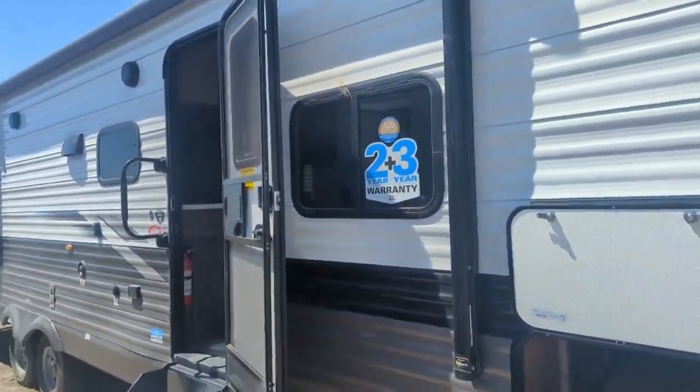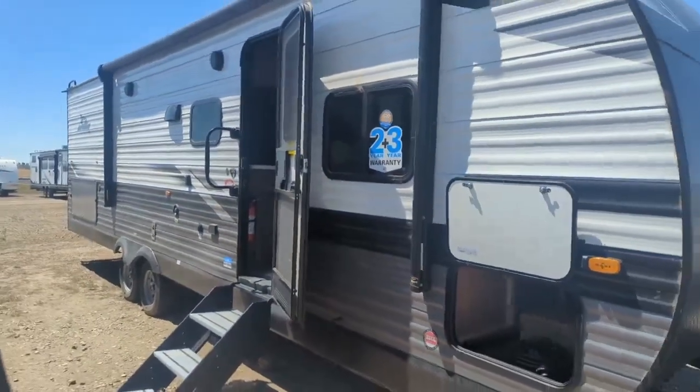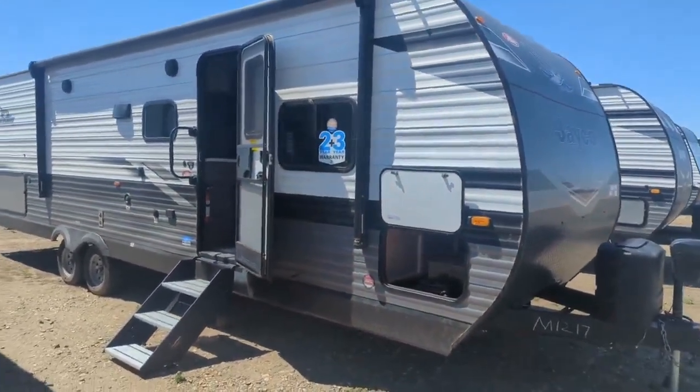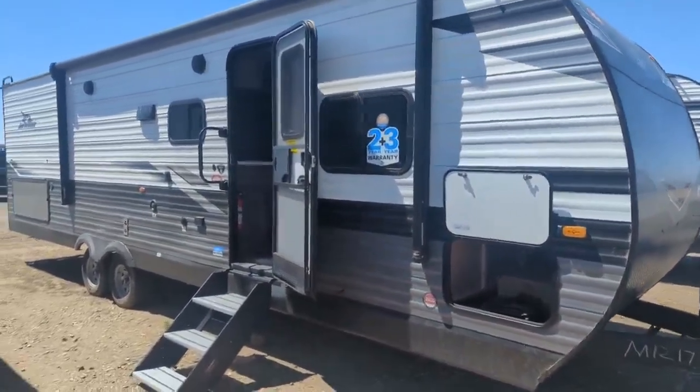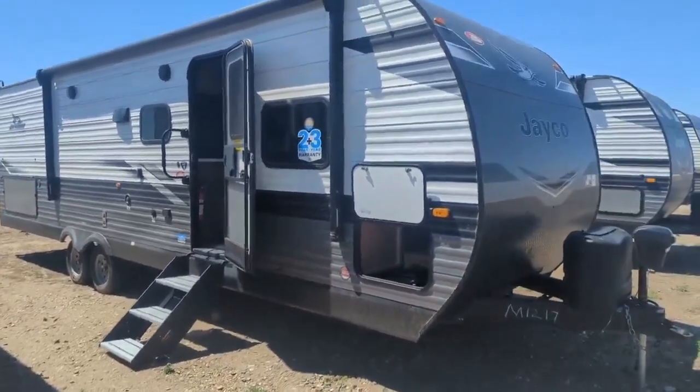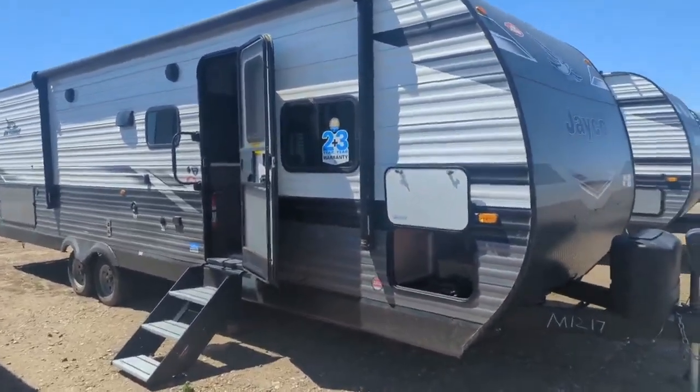Jayco, as you can see on the window there, they have the industry's best warranty. It's a three-year on the structure and a two-year bumper-to-bumper on everything. Most manufacturers want to give you a one-year warranty or 90 days — these guys give you a full two years on absolutely everything in this trailer.